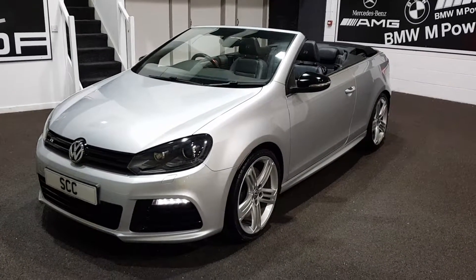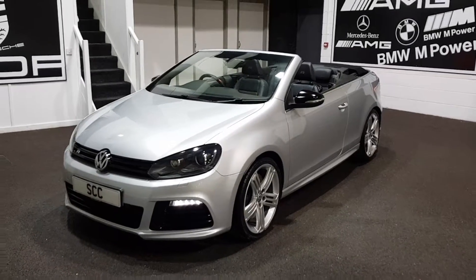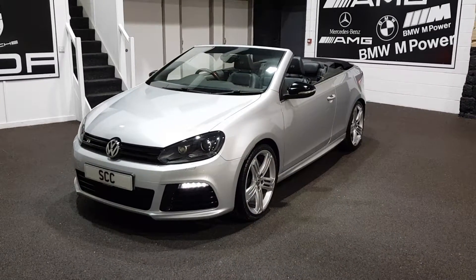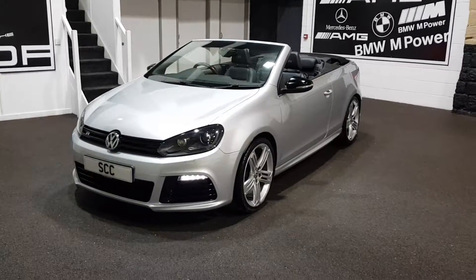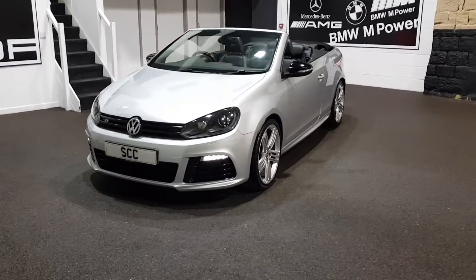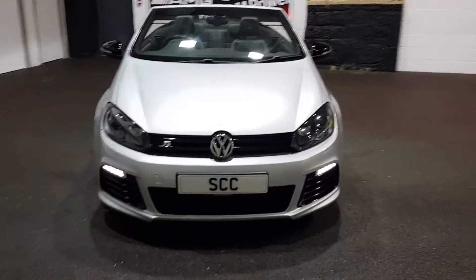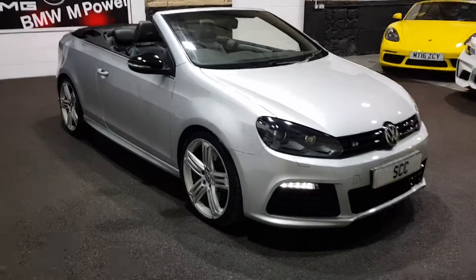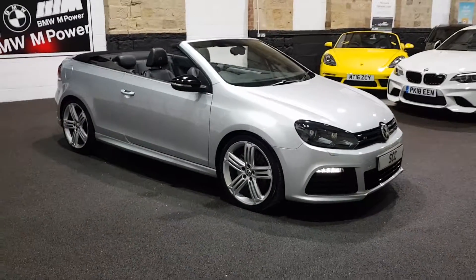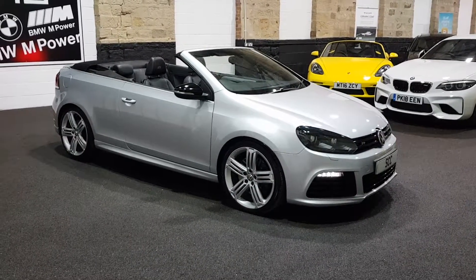Good afternoon and a very warm welcome to SEC Car Sales here in Leeds. We're just in a small village outside of Leeds called Guiseley, but we are really easy to get to by road, rail or air, having an airport just around the corner in Leeds Bradford. Multiple train stations around the area, Guiseley in particular, 10 minutes outside of Leeds city centre, and great links to the M1 and the A1 motorways connecting the country. We're right slap bang in the middle.